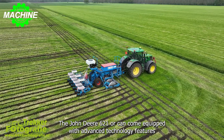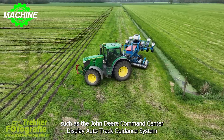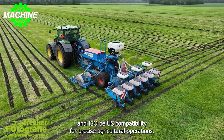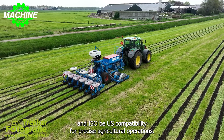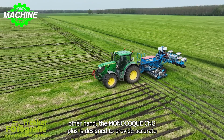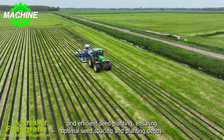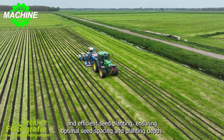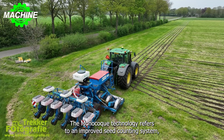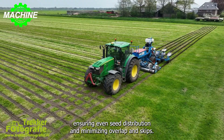The John Deere 6210R can come equipped with advanced technology features such as the John Deere Command Center Display, Auto-Track Guidance System, and ISOBUS compatibility for precise agricultural operations. On the other hand, the Monoshox NG Plus is designed to provide accurate and efficient seed planting, ensuring optimal seed spacing and planting depth. The Monoshox technology refers to an improved seed counting system, ensuring even seed distribution and minimizing overlap and skips.